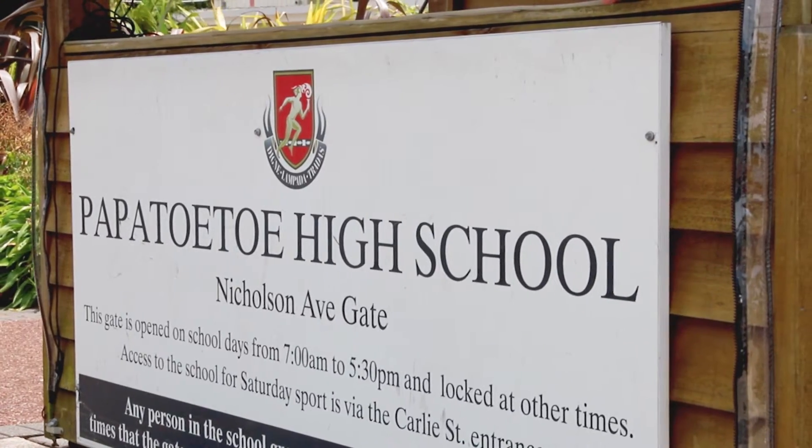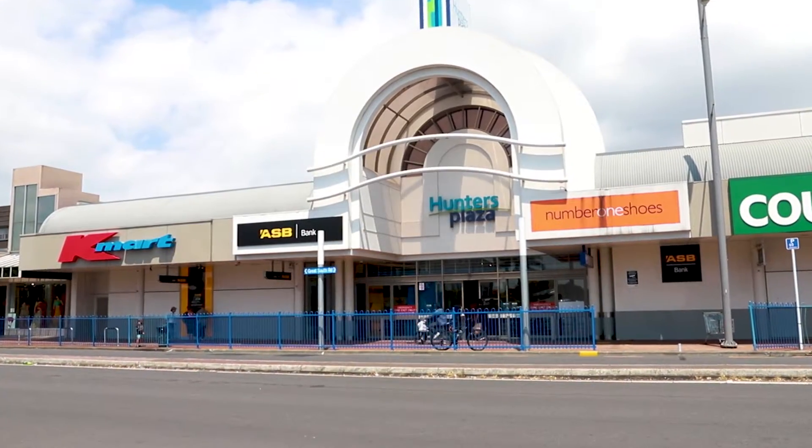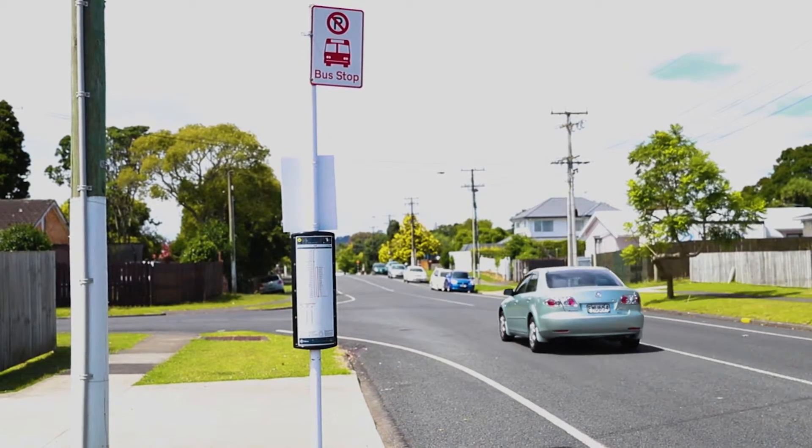We are in zone for Papatoetoe High School, walking distance to the plaza, and there is also a bus stop outside the home.